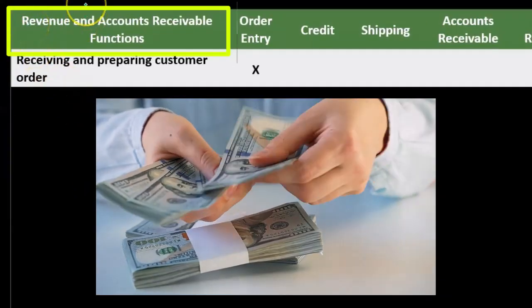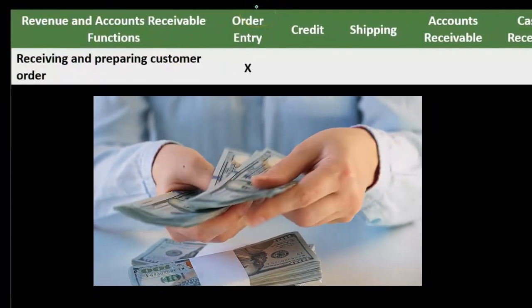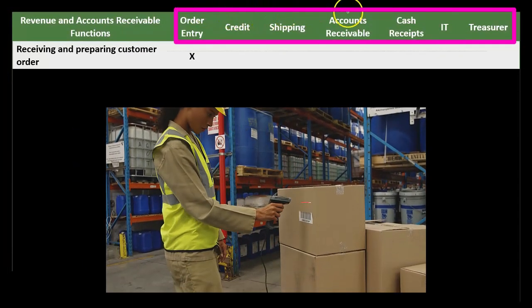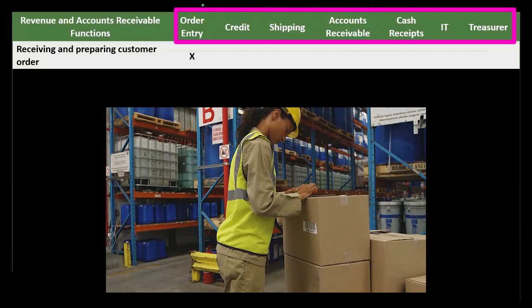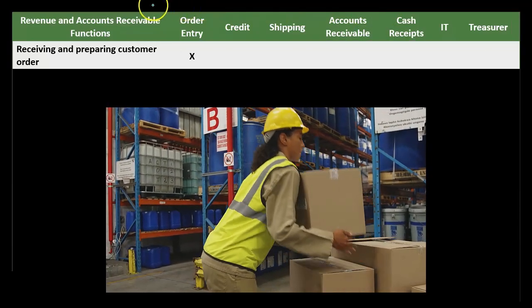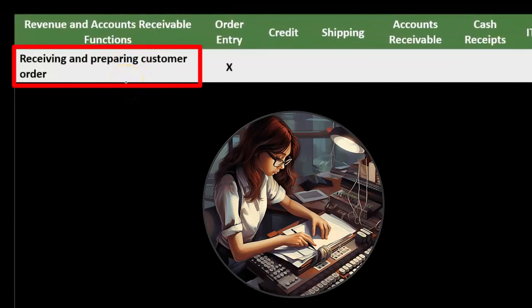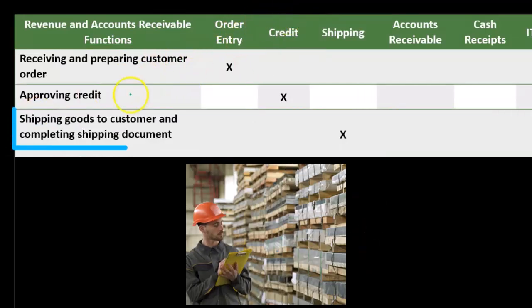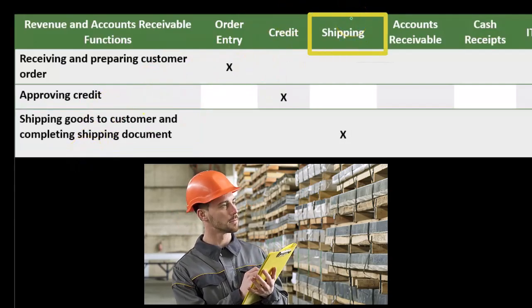Here is our table. We have the revenue and accounts receivable functions on the left column, and then the entities within the organization involved: order entry, credit, shipping, accounts receivable, cash receipts, IT, and the treasurer. We have receiving and preparing customer orders done in order entry, then approving credit done separately within the credit department, and then shipping goods to customers and completing shipping documents done separately again in the shipping department.